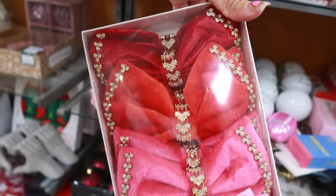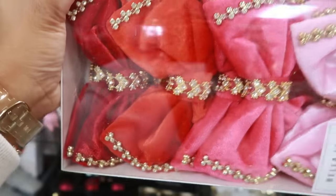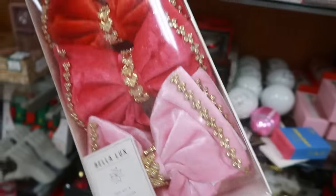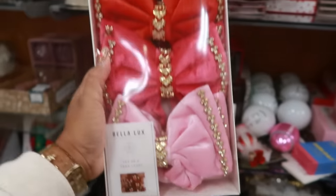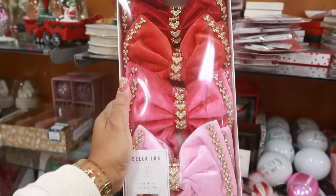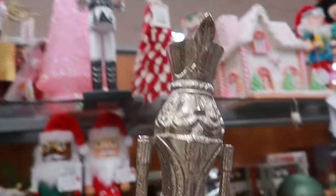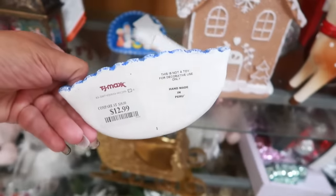You get two reds — a darker red at the top and a lighter red-pink, and then a lighter pink. It's a set of 8 for $13 — these are tree clips. Those are nice. This is $17 — that's nice. Oh look at this one, $13.